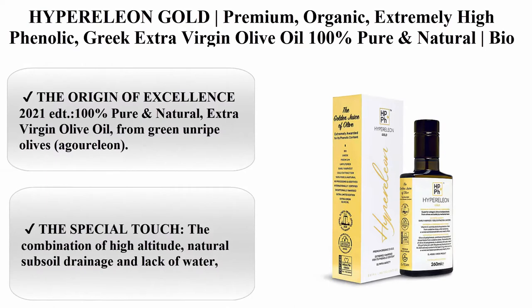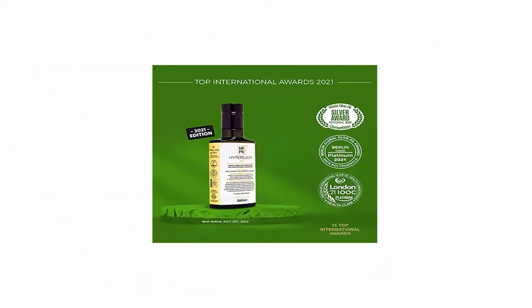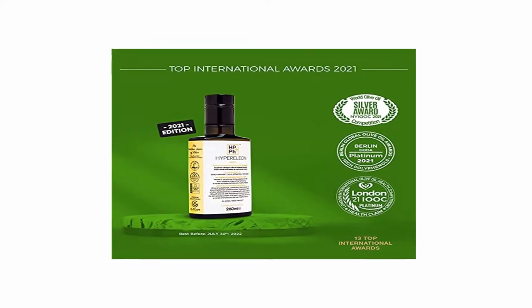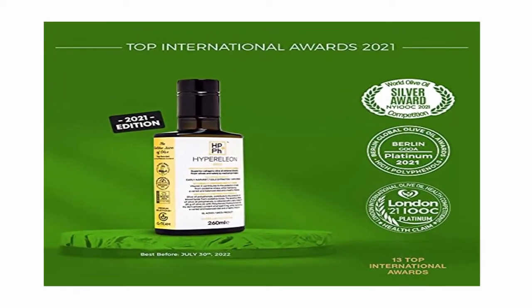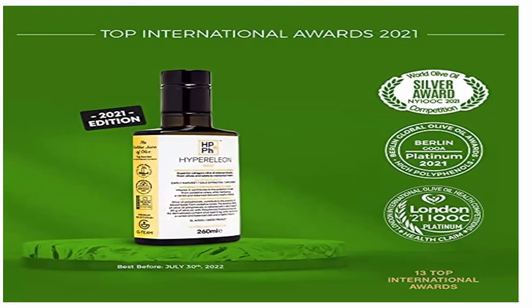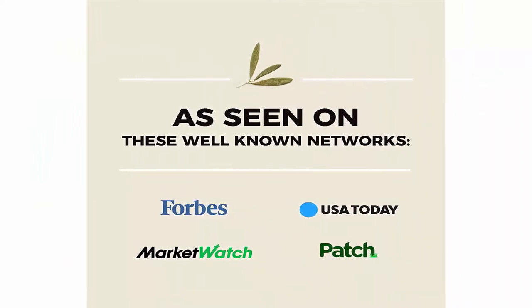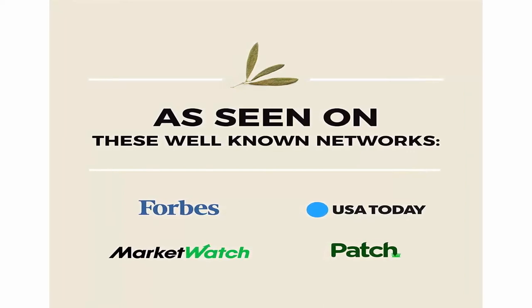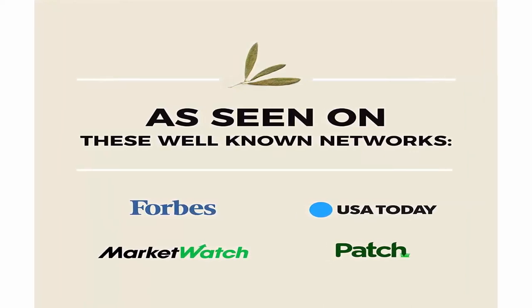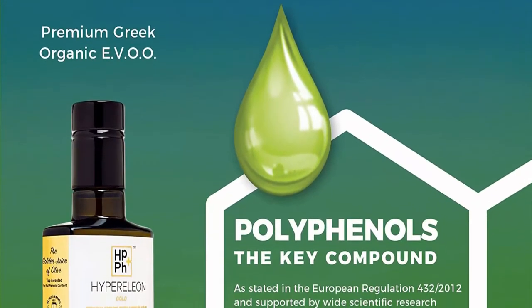Hyperline Gold Premium Organic Extremely High Phenolic Greek Extra Virgin Olive Oil — 100% pure and natural, bio and unfiltered. 10 top international health awards. 260 milliliters, pack of one. The origin of excellence: 2021, 100% pure and natural extra virgin olive oil from green unripe olives (Agourelio) from selected groves of Olympia variety at the highlands of Arcadia and Peloponnese, Greece.